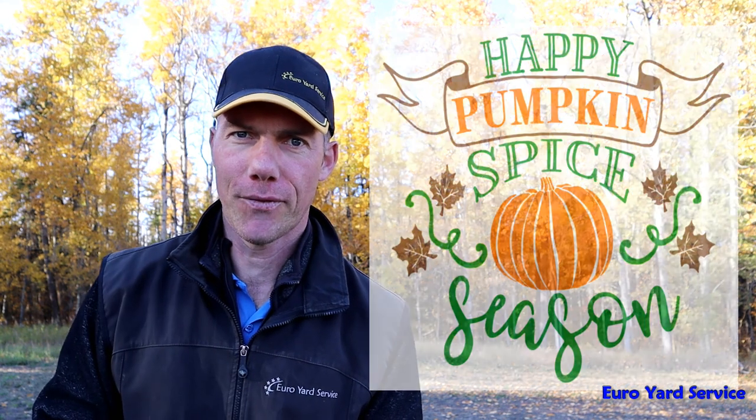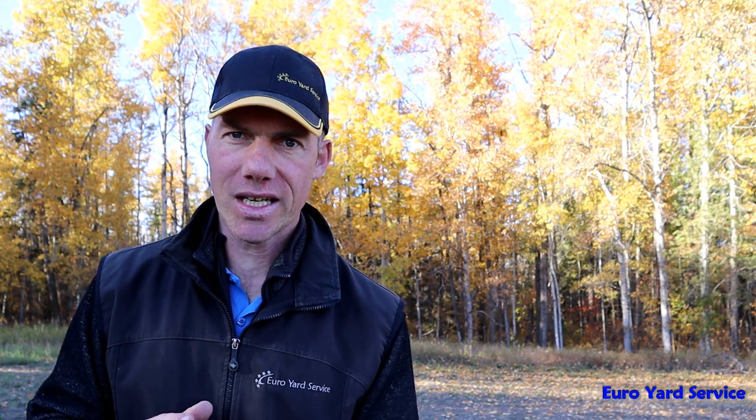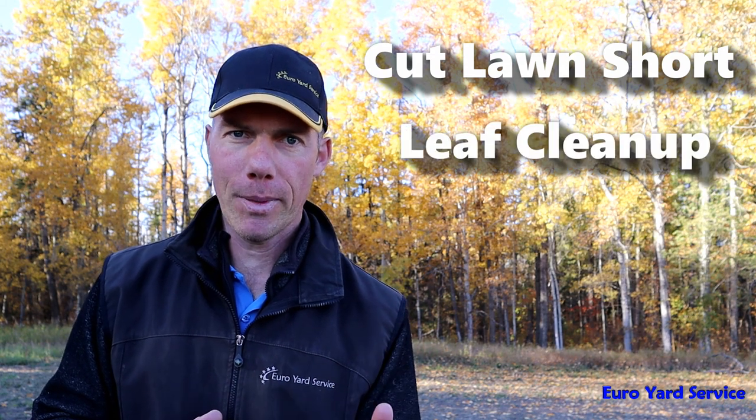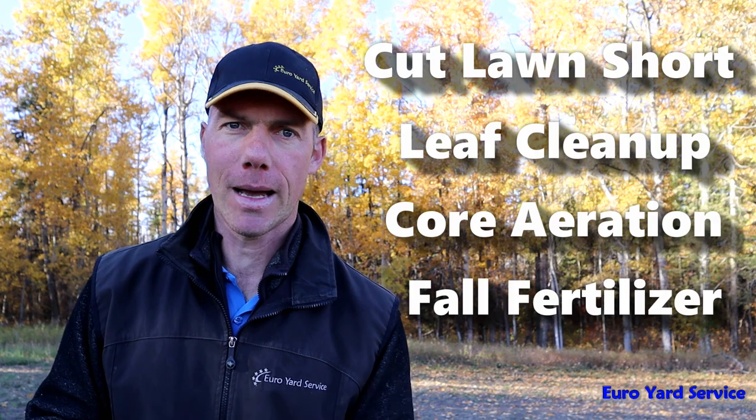So just out of curiosity, what do you like about the fall season? Let me know in the comments below. And so there you have it — these are some of the benefits for a fall yard cleanup. Just to recapture: mow your lawn short, clean up leaves, aerate the lawn, and finally apply some fall fertilizer.